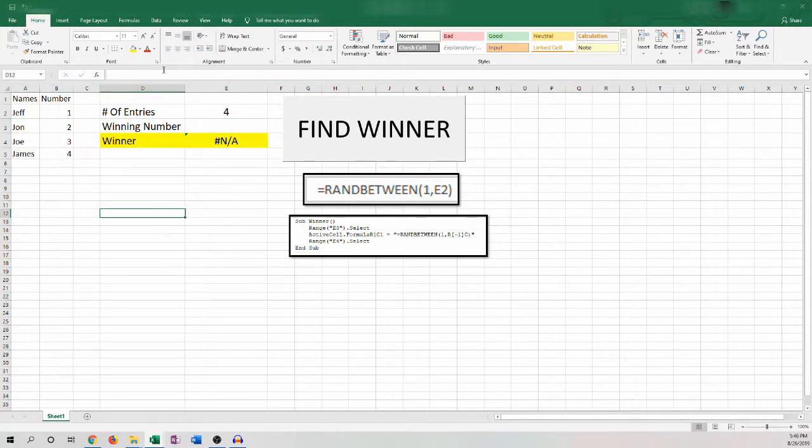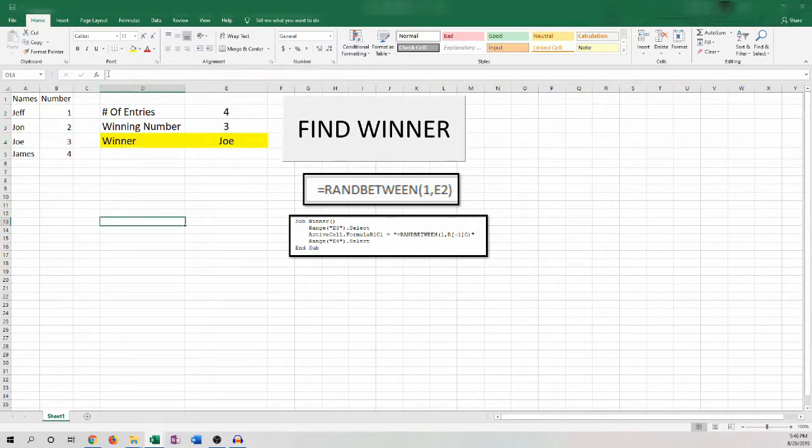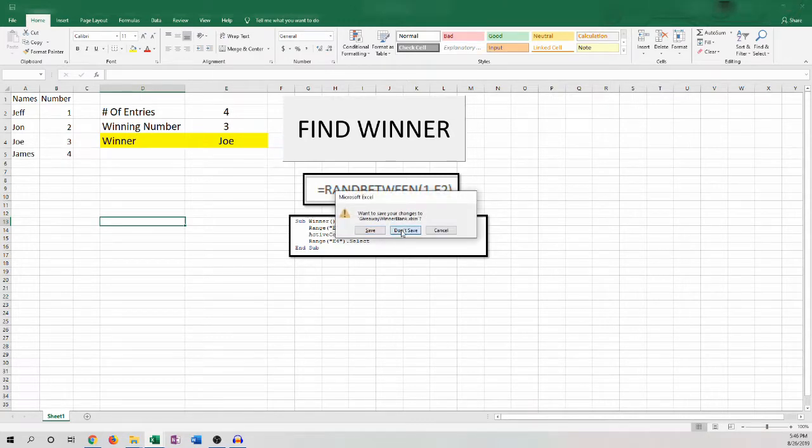In a test scenario, this is how it will work. Find a winner — winner at number three is your winner, and that corresponds with row four, which is Joe. So that's how it's going to work. That is the methodology.